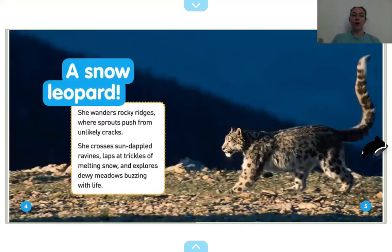A snow leopard. She wanders rocky ridges where sprouts push from unlikely cracks. She crosses sun-dappled ravines, laps at trickles of melting snow, and explores dewy meadows buzzing with life. Can you say snow leopard? Snow leopard. Will you point to the snow leopard? Point to the snow leopard. There he is.